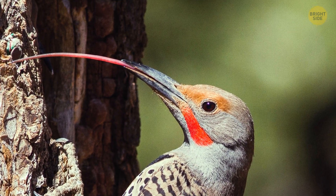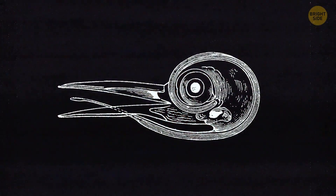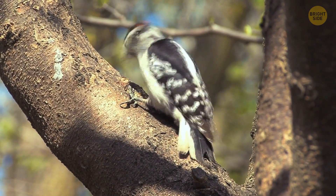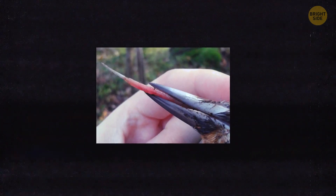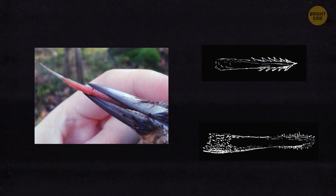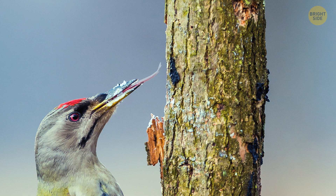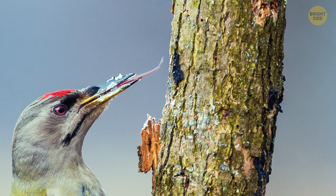Unlike us, woodpeckers have a very different hyoid bone. It's a big part of their body that allows them to peck really fast. It also helps them keep their head steady and lets them use a lot of force when they peck wood. A woodpecker's tongue is long and has spikes on it, which helps the bird get bugs out of trees. Woodpeckers can also move it in and out, which is not very common in most birds.